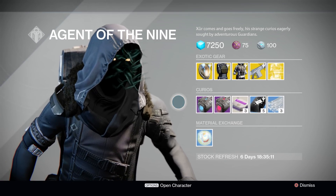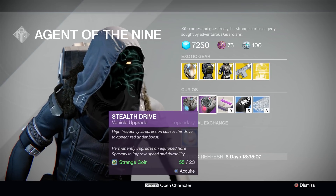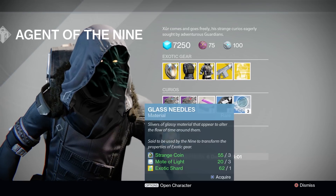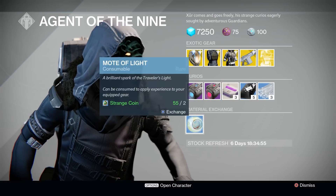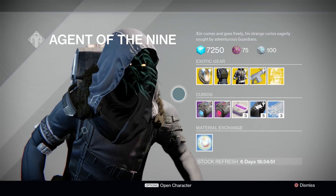Moving on to the Strange Curios — first up for Sparrow Upgrade Drives, Xur is offering the Plasma Drive as well as the Stealth Drive. Next up we've got Heavy Ammo Synths, 3 for 1 Strange Coin. Three of Coins, 5 for 7 Strange Coins. And finally, Glass Needles which you can get for 3 Strange Coins, 3 Motes of Light, and 1 Exotic Shard. Last thing on Xur's list is of course the Material Exchange where you can trade in 2 Strange Coins for 1 Mote of Light.